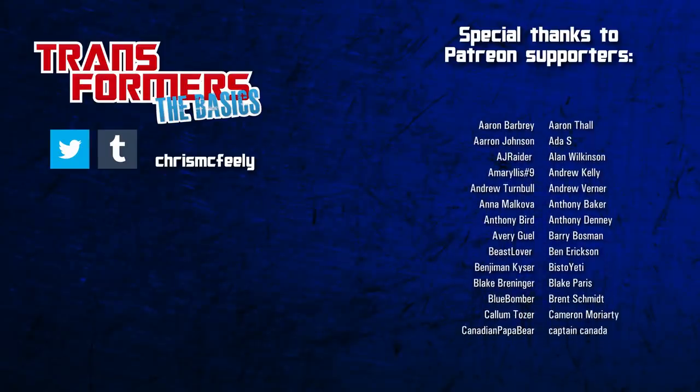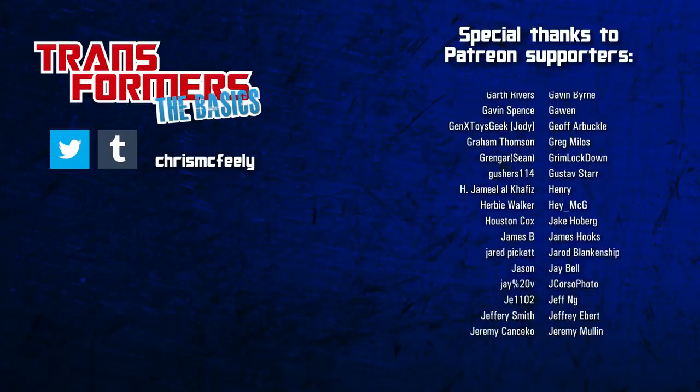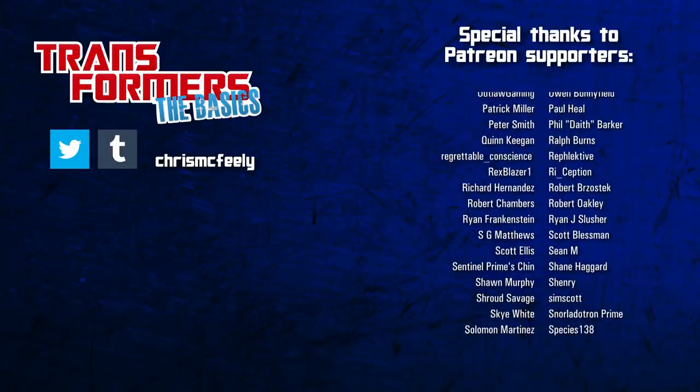And those are the basics on Road Rage! Tell me in the comments where you first encountered this dangerous driver. If you've enjoyed this look into the lesser-known corners of Transformers history, remember to like and subscribe for more, as Obscure Characters Month continues every week in January!